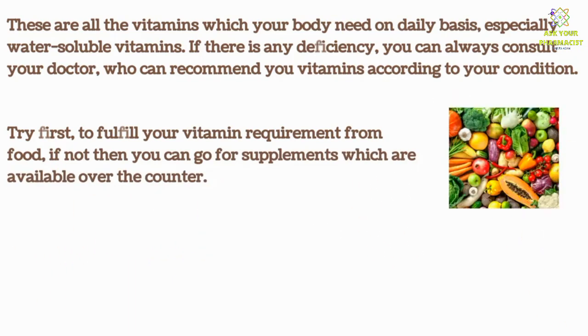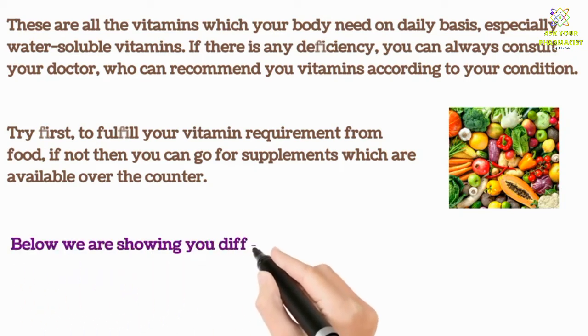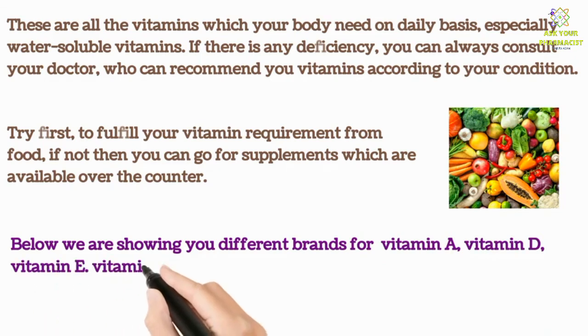Below we are showing you different brands for Vitamin A, Vitamin D, Vitamin E, Vitamin B, and Vitamin C, just for your ease and convenience.